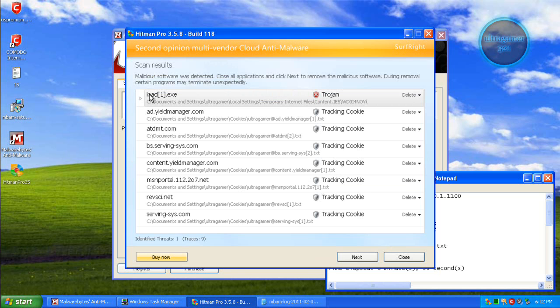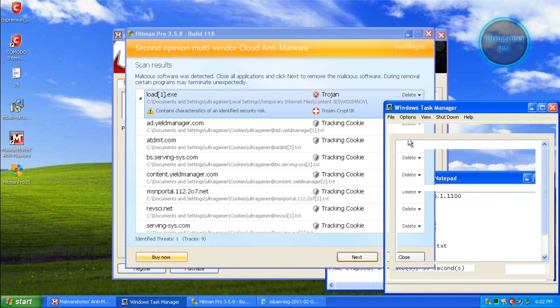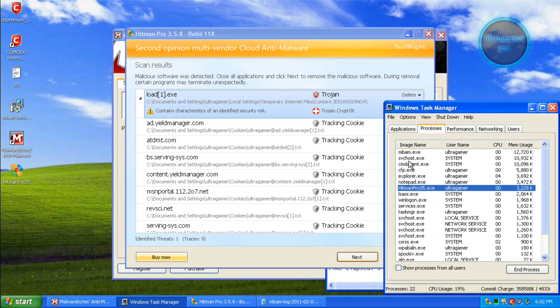Hitman Pro has found the same thing — load.exe in the temporary folder — and red files. Trojan.Crypt has been found and it's going to delete it. Hitman Pro and Komodo have done a great job. It's awesome and it's free. The processes are really low, which is nice. It's a good internet security.